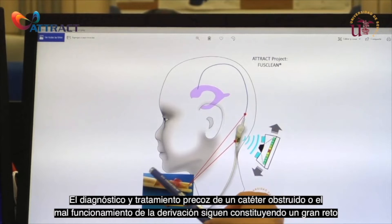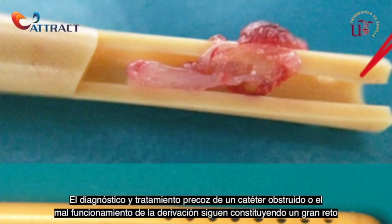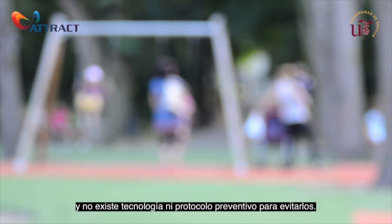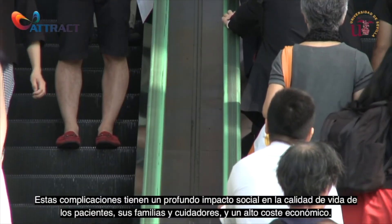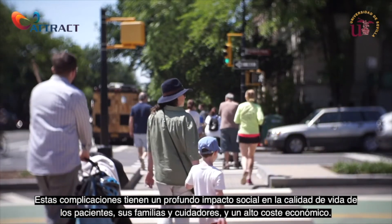Early diagnosis and treatment of an obstructed catheter or shunt malfunction remains a defined challenge, and there is no preventive technology or protocol to avoid them. Such complications have a deep social impact on the quality of life of patients, their families and caregivers, and a high economic cost.